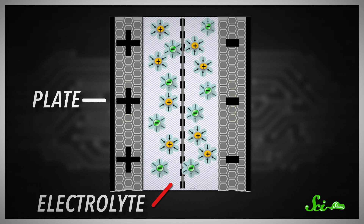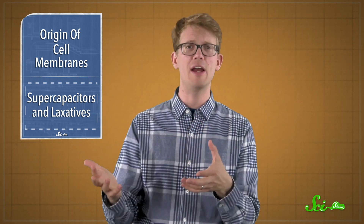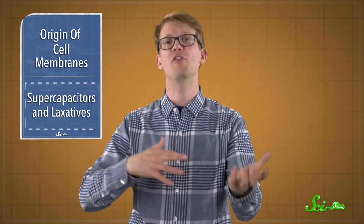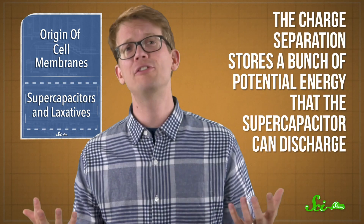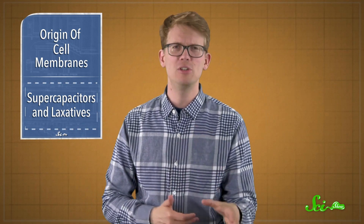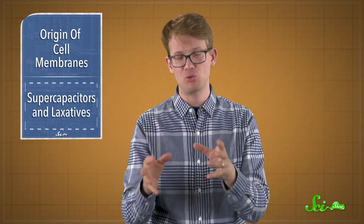An electrolyte is a liquid that contains ions — particles that carry a positive or negative charge — making it a good conductor of electricity. The electrolyte contains a uniform mix of positively and negatively charged ions. When the plates are charged, each one attracts ions of the opposite charge, which in turn attract ions of their opposite charge. This forms a double layer on each plate, and the charge separation stores a bunch of potential energy that the supercapacitor can discharge.